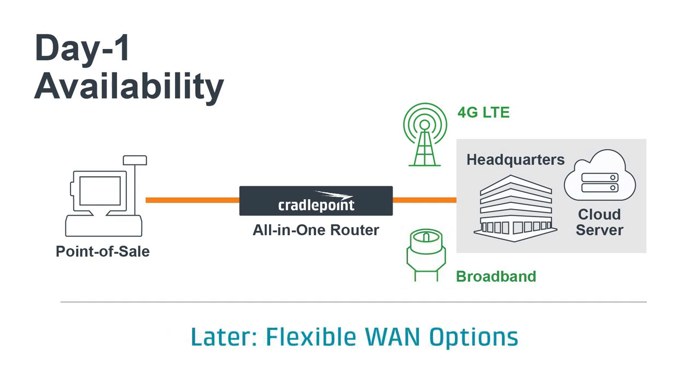Later, once wired access becomes available, the organization can switch to wired link for primary access while maintaining the wireless link for backup through KritaPoint's all-in-one solution.